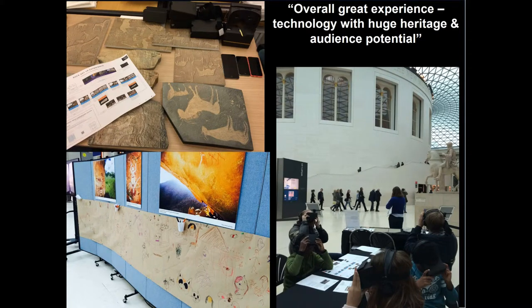We launched the VR experience in the Great Court of the British Museum and received some great feedback about the potential of using this technology for further explorations of our archaeological collections. Children took to the experience quite easily as cardboard headsets are now widely used in schools, while adults tended to find it a bit more disorientating to get the hang of — so lots of things to consider for future development.